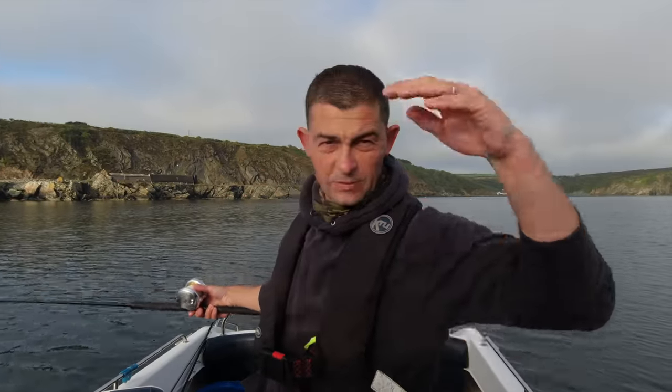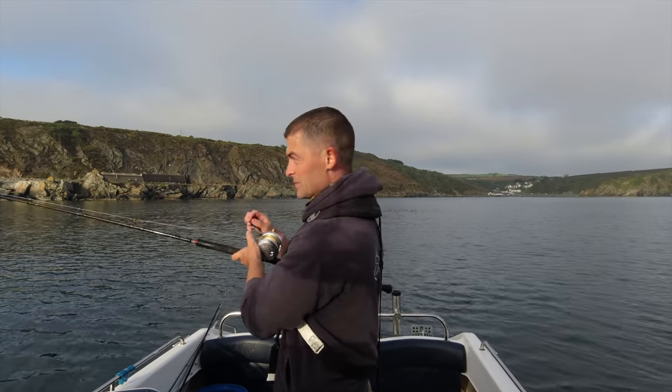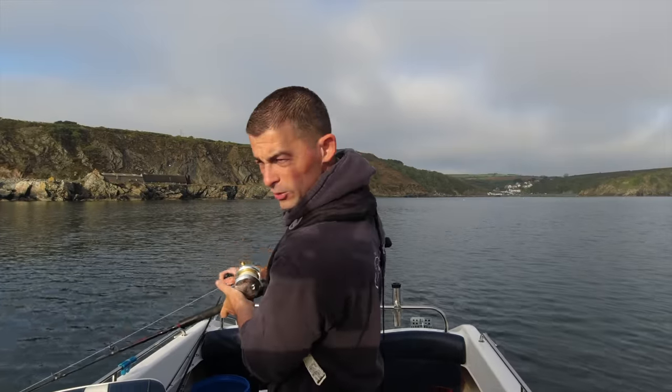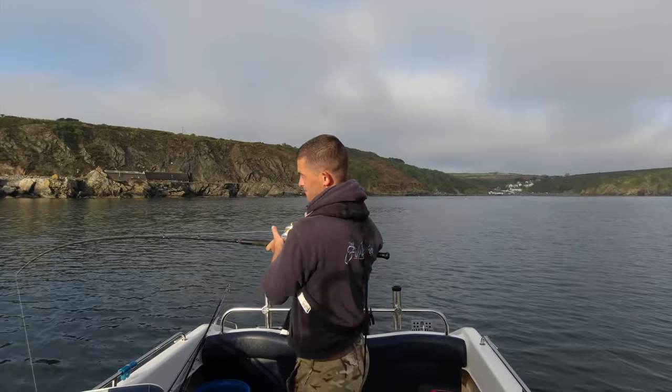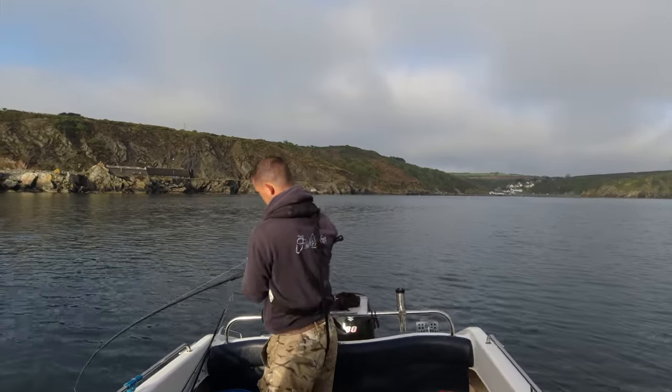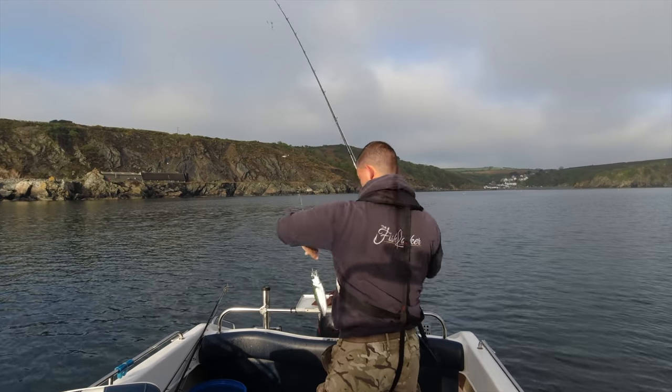All I'm doing is working through the water column — these mackerel are swimming around all the way from the surface to the seabed. Drop down to the bottom, a couple of bounces; if you haven't caught anything, a couple of winds, a couple of bounces — that way you work your way all the way through the water column. Right, I've got myself half a dozen good mackerel baits. I'm going to head up to one of the wrecks, go via a reef, and if it looks alright I might drop a load down. Let's go — I'll have one drift.